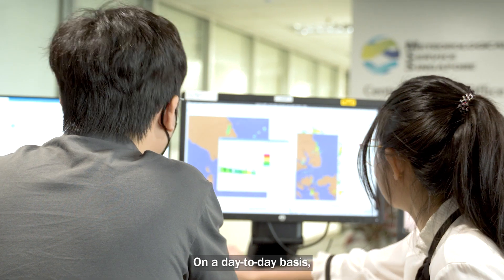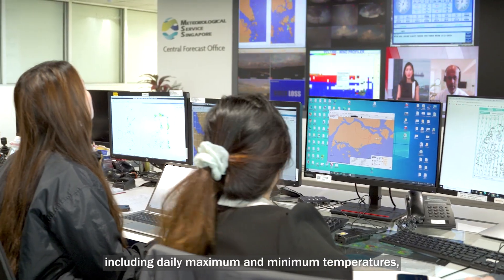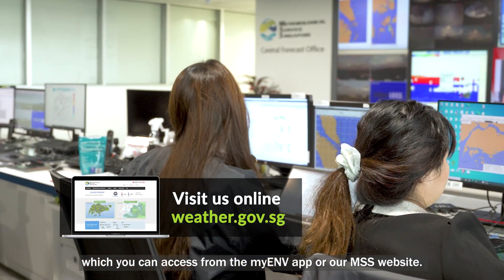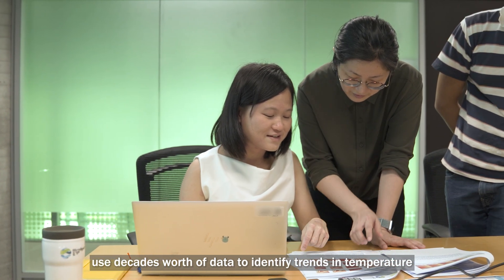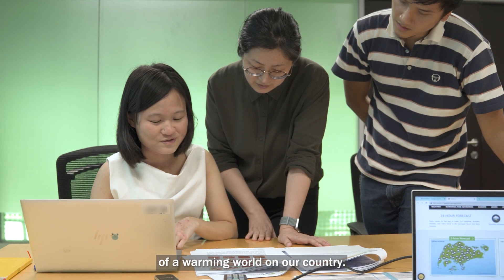On a day-to-day basis, our meteorologists provide weather forecasts, including daily maximum and minimum temperatures, which you can access from the myENV app or our MSS website. Our climate researchers use decades worth of data to identify trends in temperature and construct models to learn more about the impact of a warming world on our country.